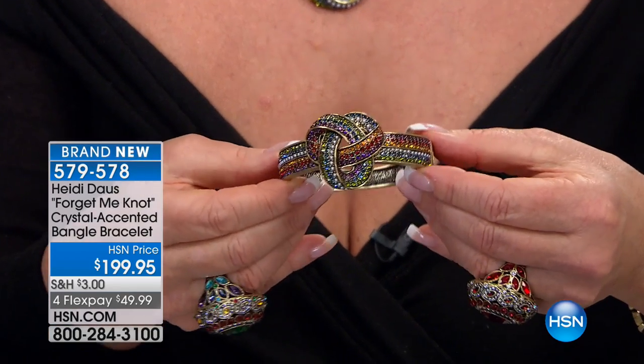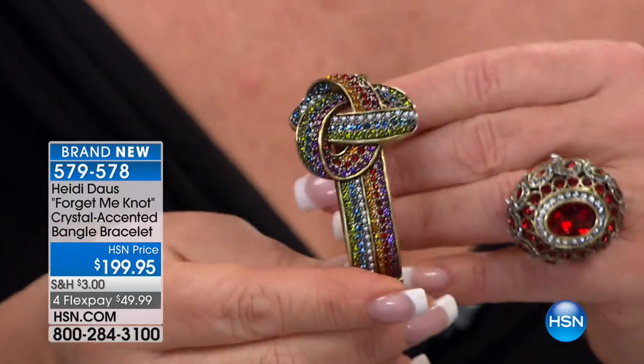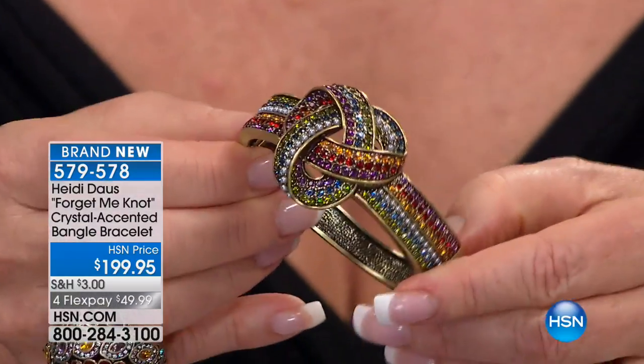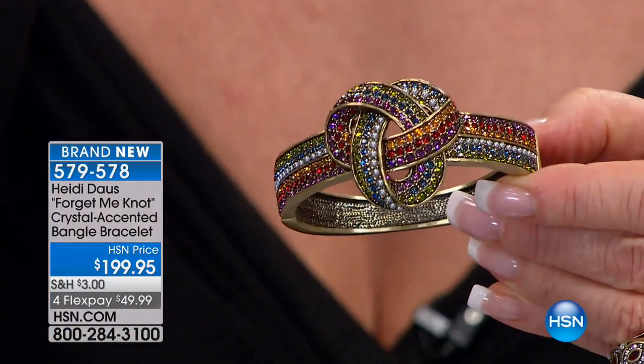Really understand the design of the bangle, the earring, the necklace — and really understand that you are getting quite a wonderful value here, even though this is $199.95. It is a very special piece of jewelry.